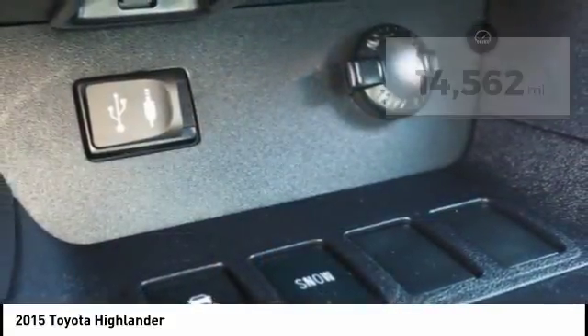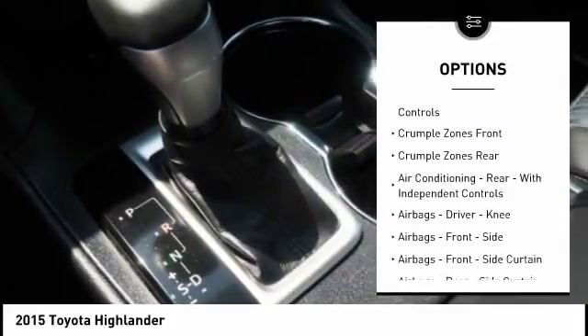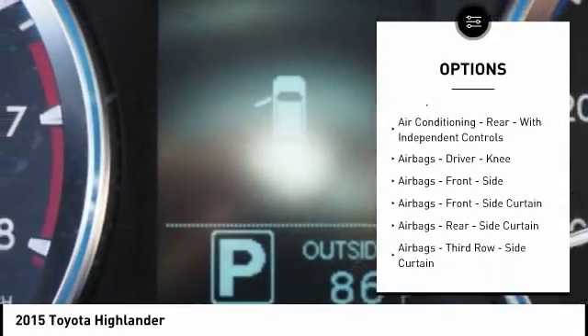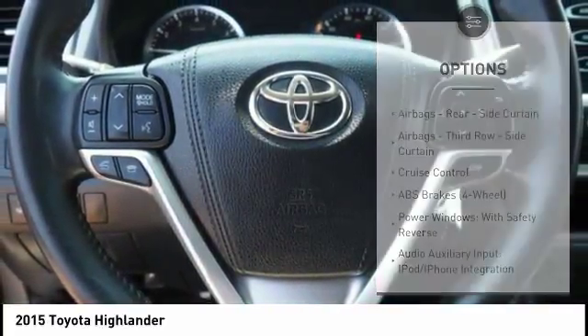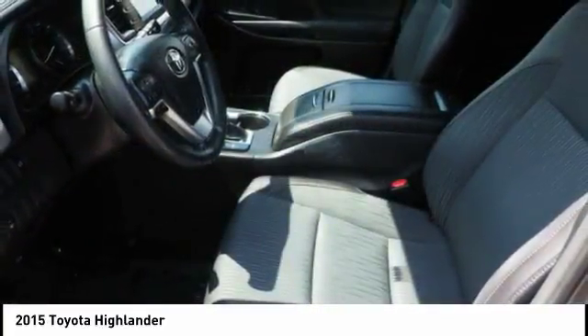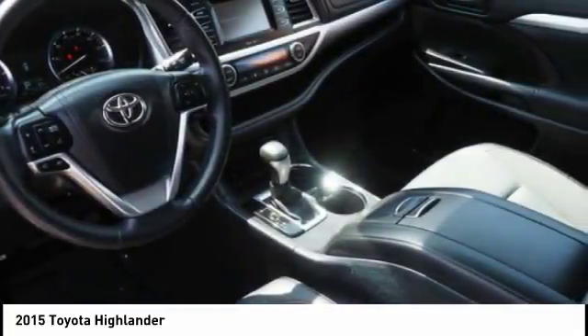Here are some of this vehicle's great options: stability control, traction control, power steering, cruise control, power brakes, child safety locks, clock, trip odometer, airbags, driver, knee, and daytime running lights. A vehicle like this doesn't come along every day.